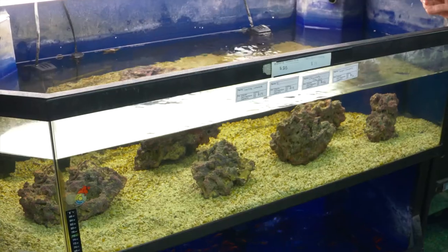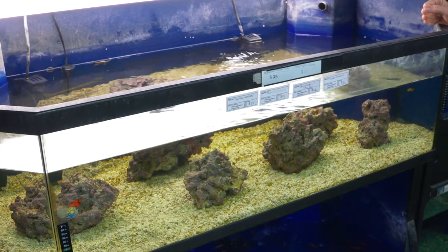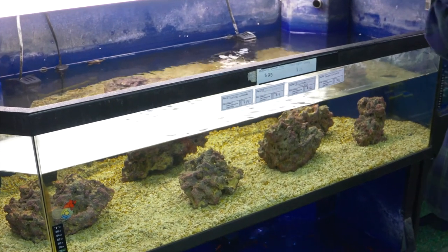We have our ammonia monitor, which makes it really easy to know if we're not keeping the water system straight. With your filter, that's really all you need, and then you have this beautiful saltwater tank.